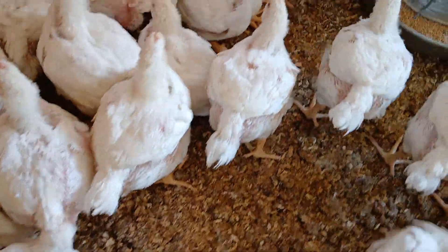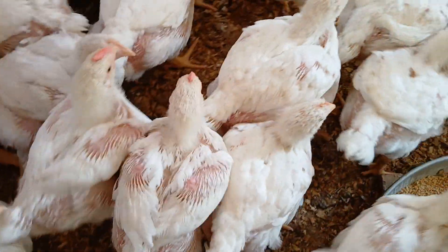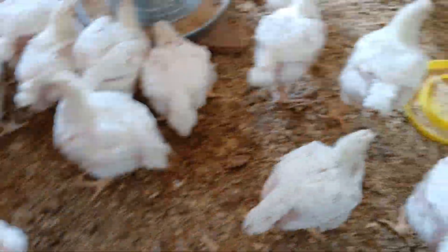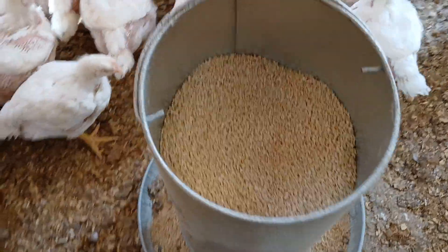We don't want them getting upset or stressed. We want to keep them going and getting some food. We'll go through and fill the feeders.